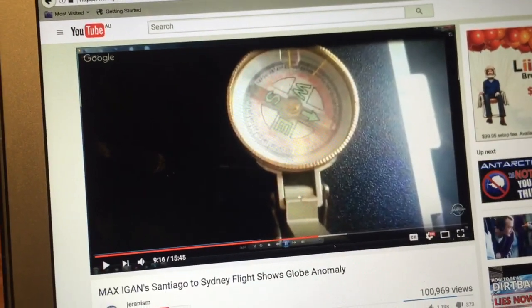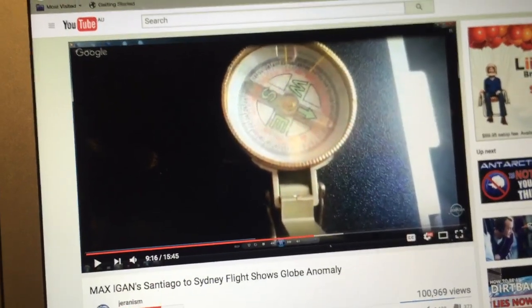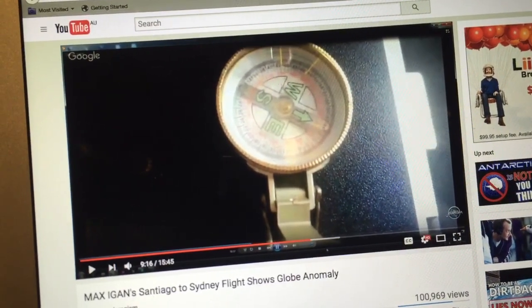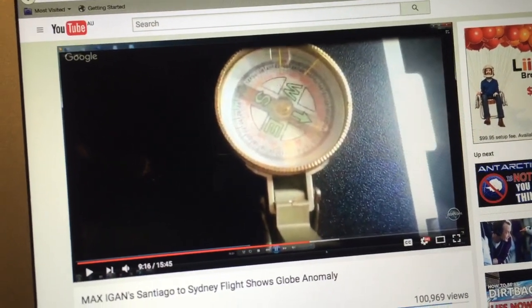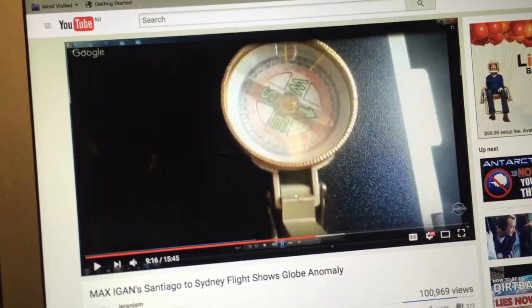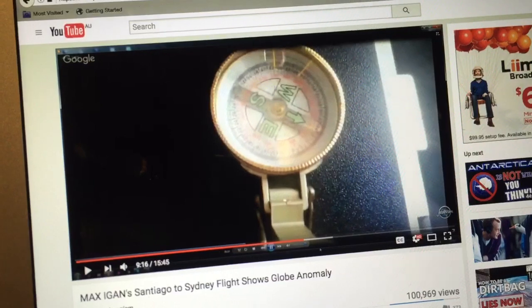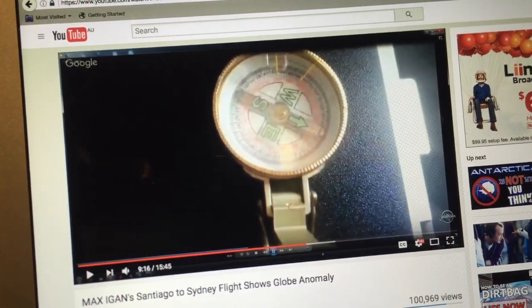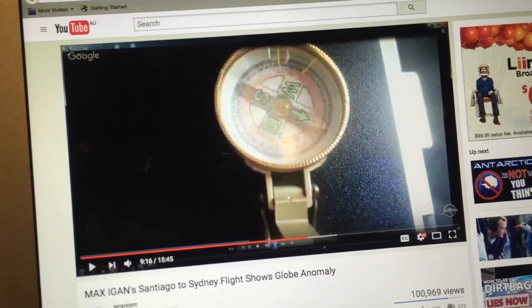Anyone who thinks this is actually an anomaly has no idea that a standard magnetic compass will also point to the nearest metal. The proximity of the metal in that table completely overrides any legitimacy of the compass, and it's also inside a metal aircraft fuselage, so you're not going to get good reliability anyway.